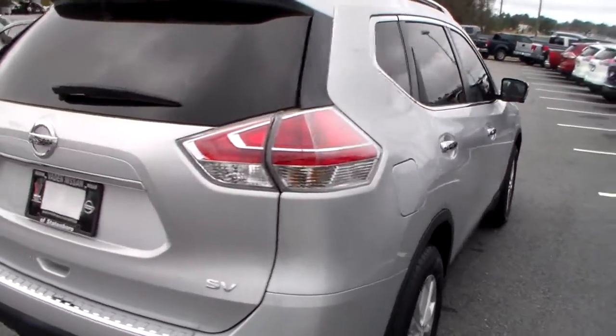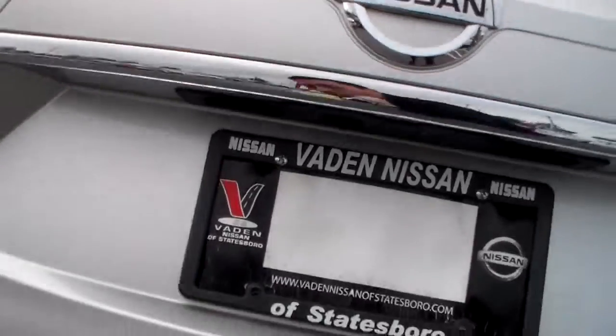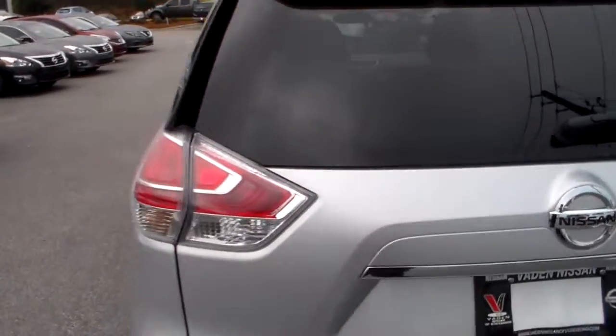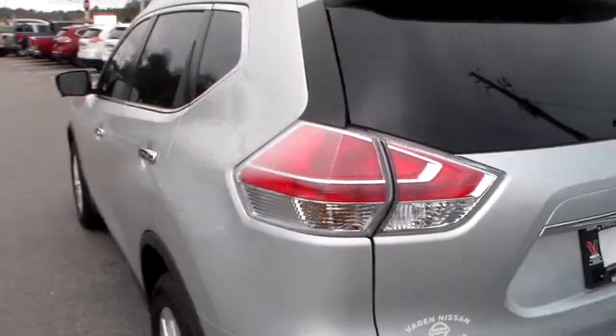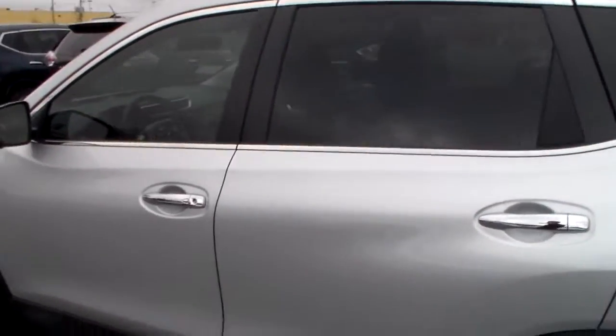Make sure you stay safe out there. You also have your rear-view camera right there. Anytime the vehicle is in reverse, it will automatically display an image of what's behind you — make sure you don't back over anything that may damage your vehicle or anything else.